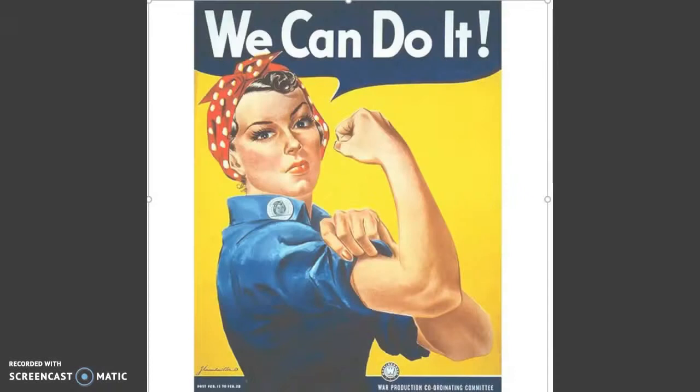Hello, everyone. My name is Marta Montoya. For this lesson, we will be going over one of the most iconic posters to come out of World War II, which was the Rosie the Riveter 'We Can Do It' poster. This poster was aimed to encourage women to take on jobs that were before considered men's work, such as manufacturing.